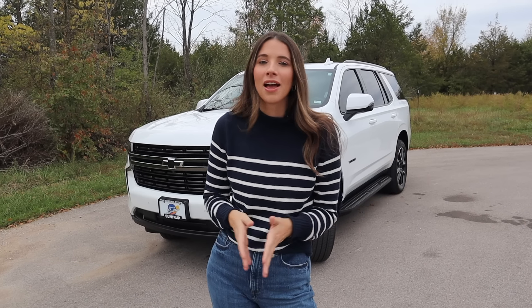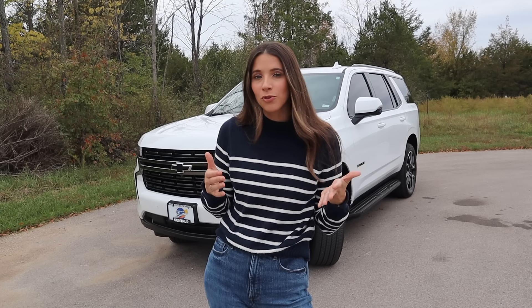If this is your first time joining me, hey I'm Kelly and I'm the Car Mom. I review cars for moms and families. I'm a mom of three and I'm a certified child passenger safety tech. All right, let's get started.